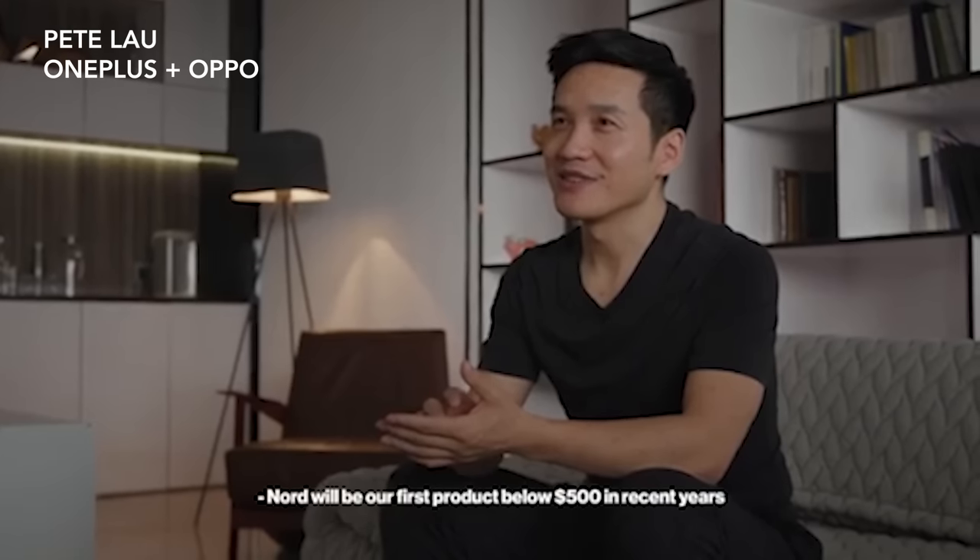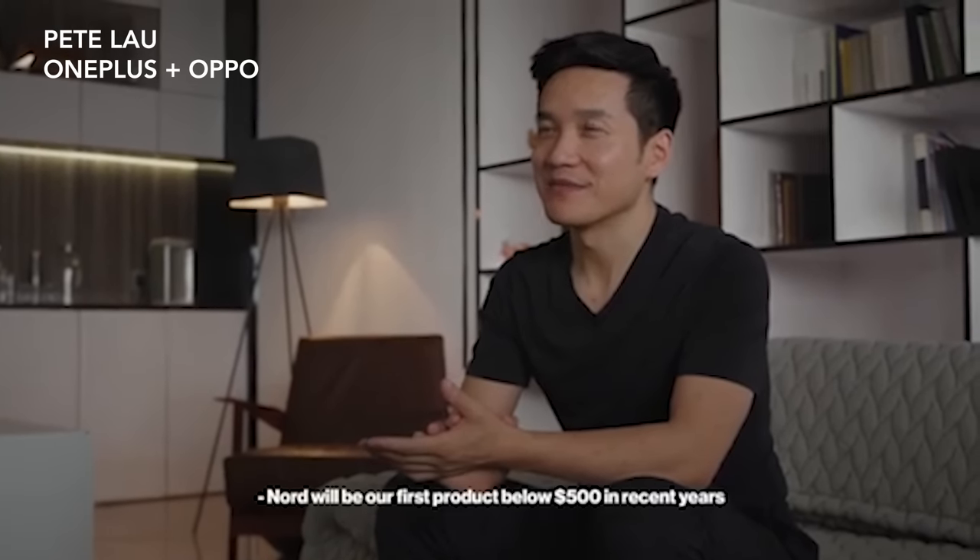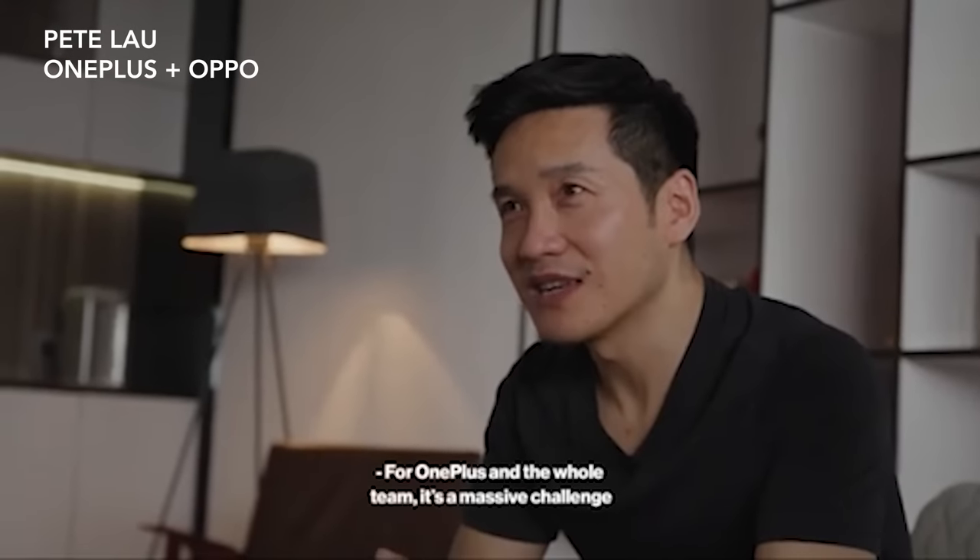The question everyone's going to have is: how is this going to be so cheap? How can they make a $350 to $400 phone with those specs? I don't care what kind of economies of scale are happening — that is a super inexpensive phone for what you're getting, and the profit margin is going to be crazy thin. My theory is that the parent or sister company — Oppo, BBK, whatever it is — is going to foot the bill and eat the cost to make the OnePlus Nord happen.